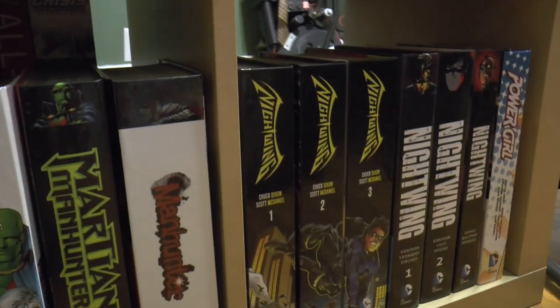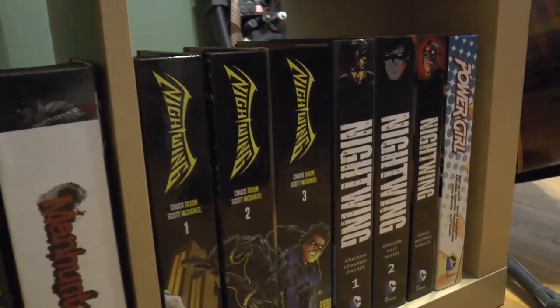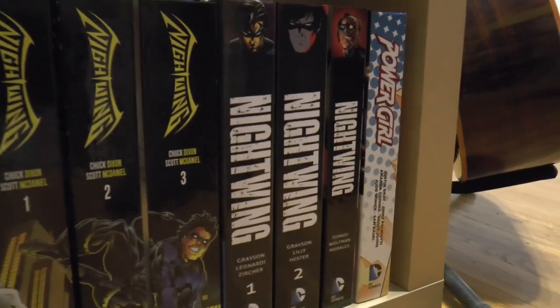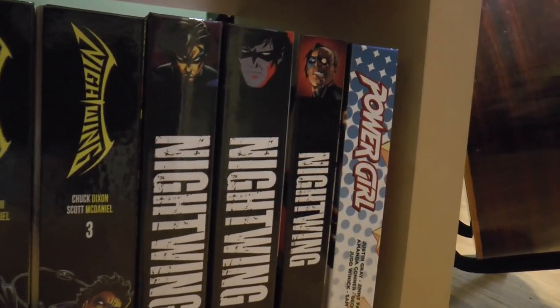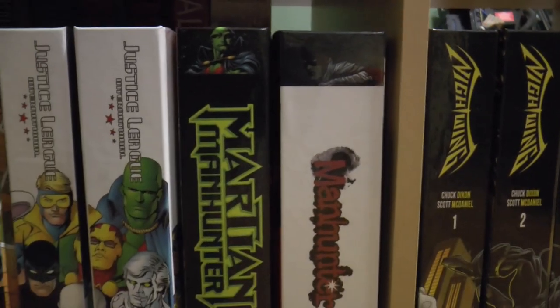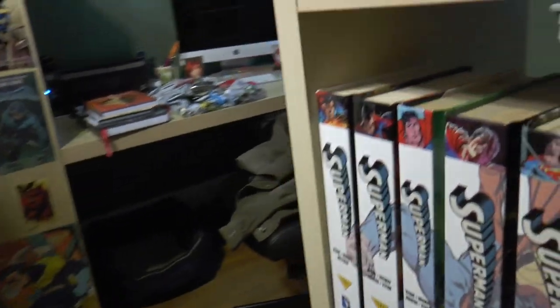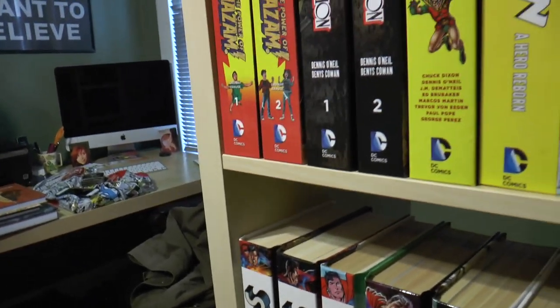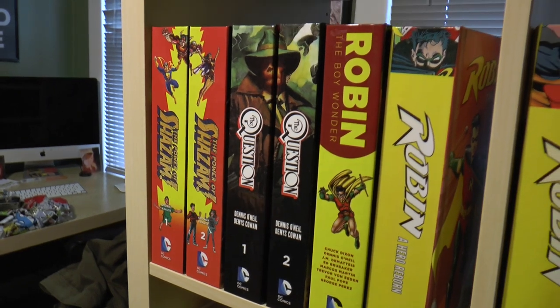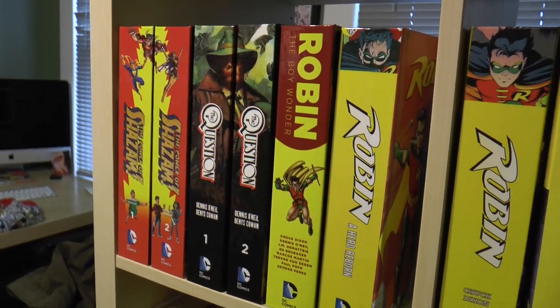We just talked about the new re-solicited Batman Nightfall, which still doesn't include Sword of Azrael, even though they released the Sword of Azrael trade to include the ongoing series, which makes absolutely no sense. It doesn't make sense to read Sword of Azrael and then jump post-Nightfall without even a summary page - you have no idea what happened.